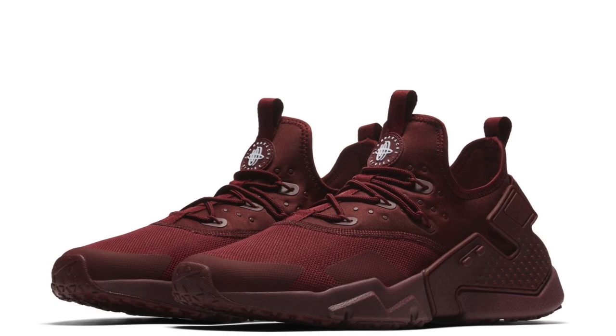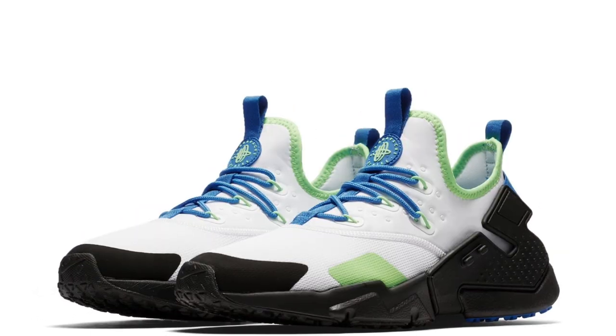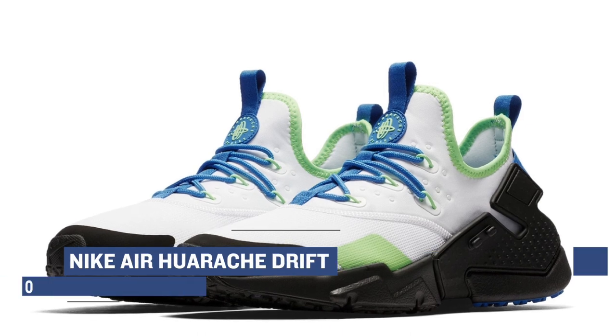Riding out the drops for Thursday, we also get another version of the Huarache called the Huarache Drift. Like the other versions, that one is also dropping in a few different colorways, from Team Red to Sequoia. Those will cost you $120.